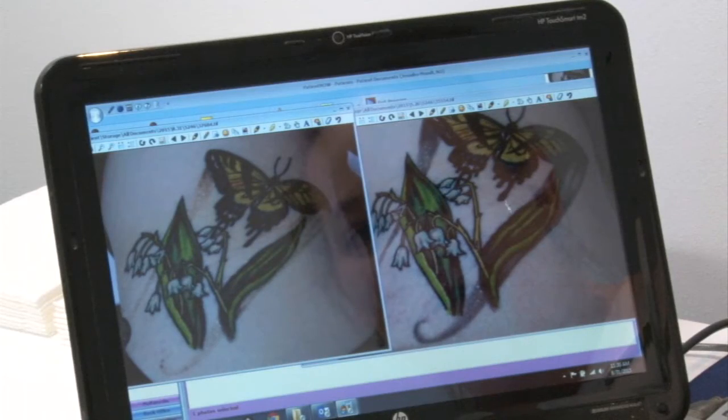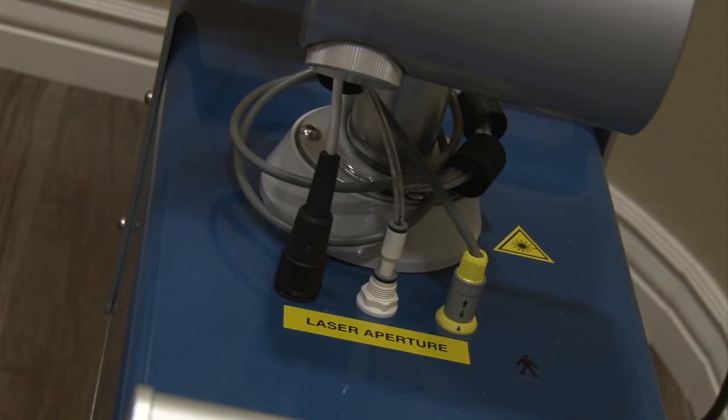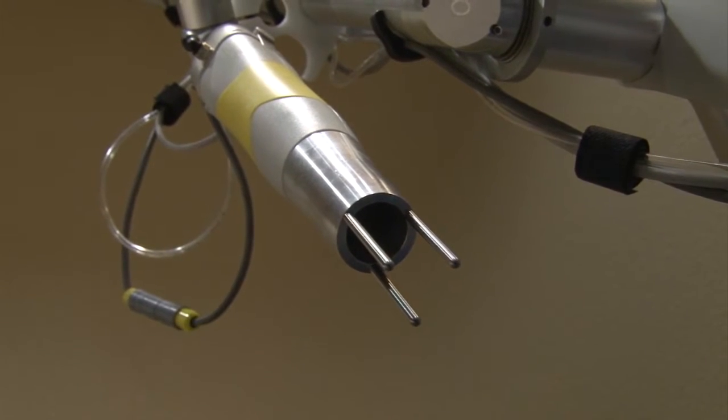In fact, according to research done by MarketWatch, revenue from tattoo removal has gone up 440% in the last decade. How much does it cost? Well, according to Tattoo Removal AZ's website, tattoo removal can cost anywhere from $200 to $1,000 depending on the size and color of the tattoo.